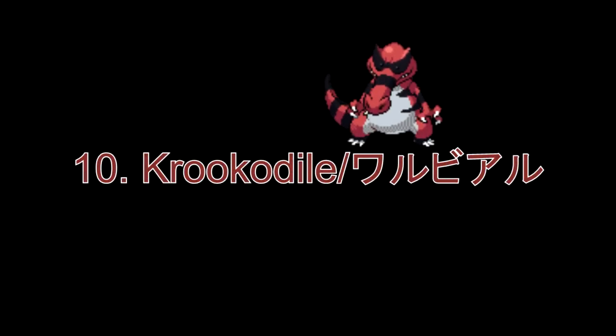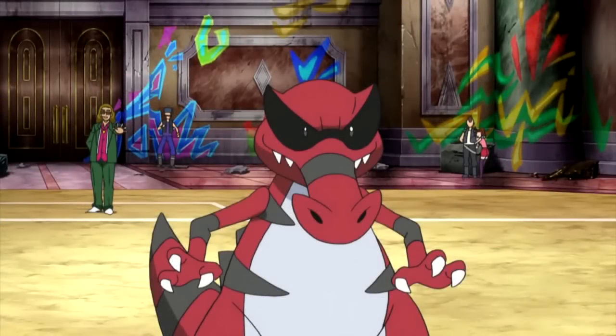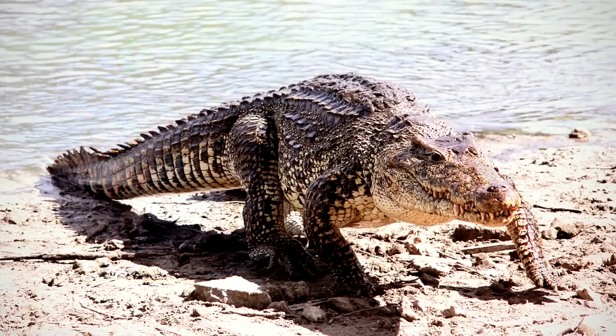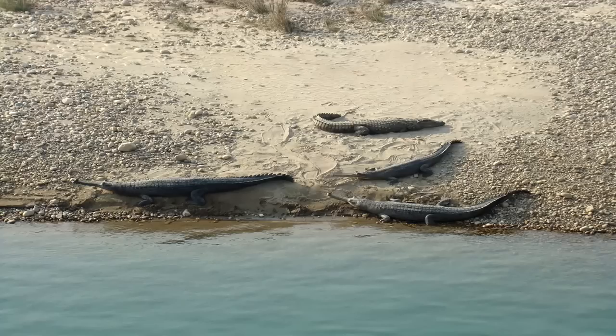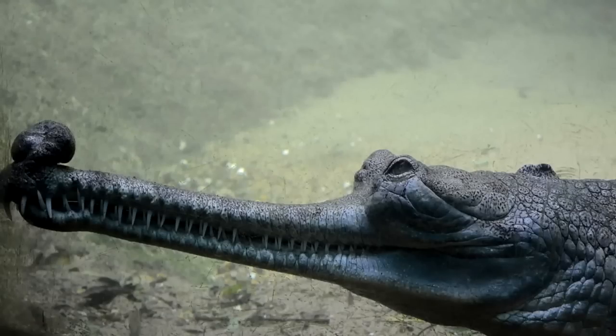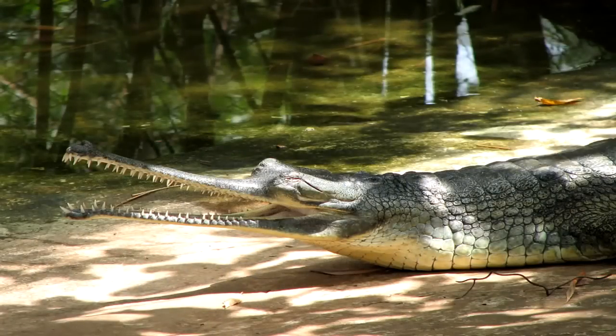Number 10: Krookodile. This one is pretty obvious unless you are not familiar with the English language. This Pokémon is based off the crocodile, specifically one called the Gharial. The Gharial is native to the northern part of India and has a long and thin snout that is well adapted for catching fish.